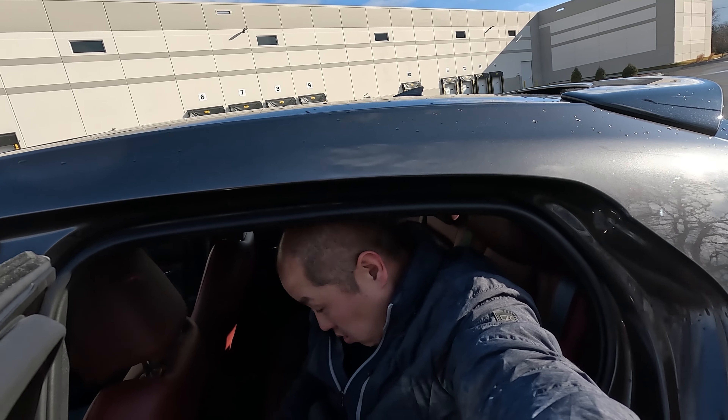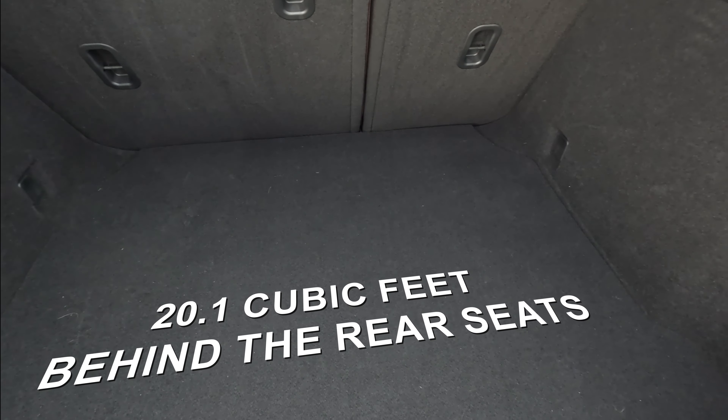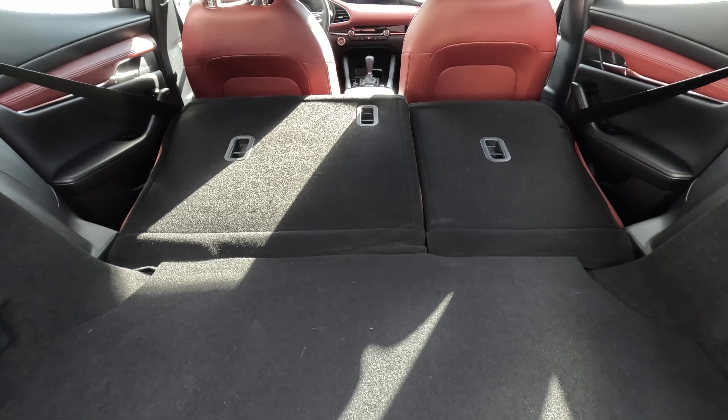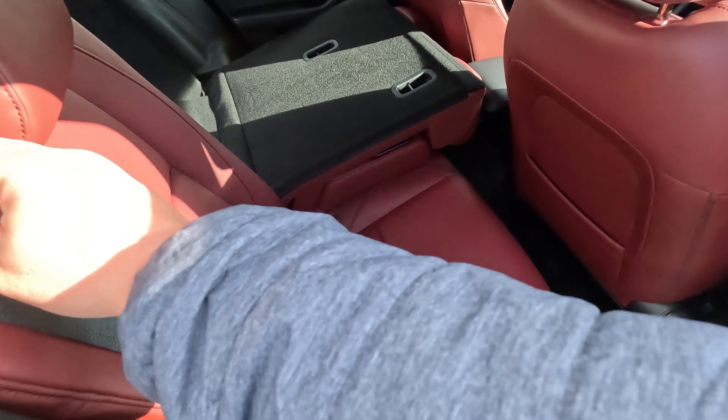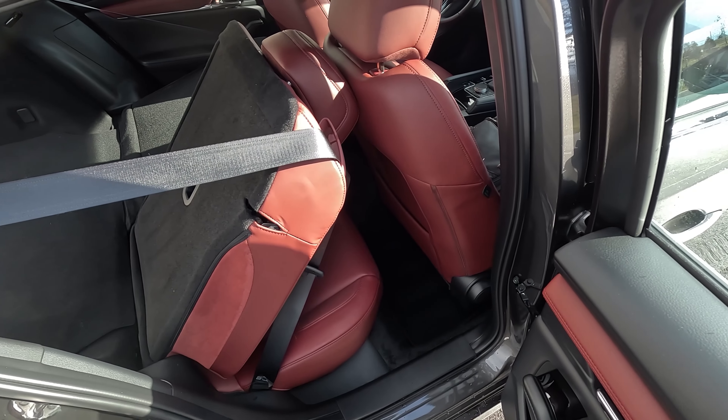Let's talk about the bad, because even though this Mazda 3 hatchback does so many things well, it also does some things not so well. First, space. The Mazda 3 hatchback is a small car. Up front, at 5'10", I have a good amount of headroom, shoulder room is okay, and hip room is also okay. But when you move to the second row, things change. Behind my driving position, my knee hits up against the seat, so I have no leg room and very little headroom.